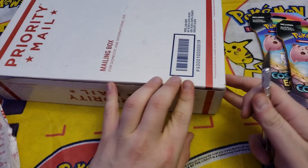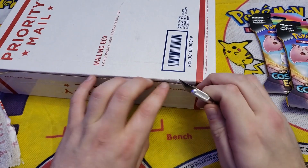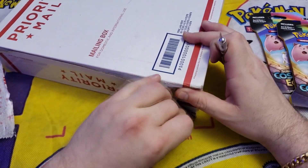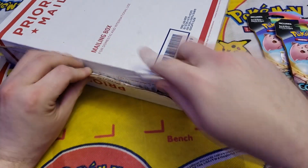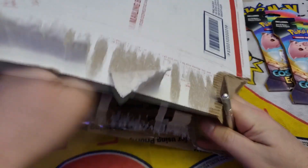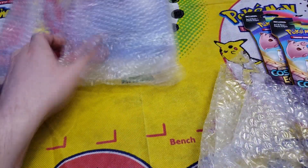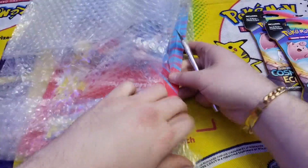Let's cut right into this — this package is dated September 2017, so a little more than two years old. These priority mailers use some seriously heavy-duty glue. Let's see what we got in here. Looks like another Hasbro toy.